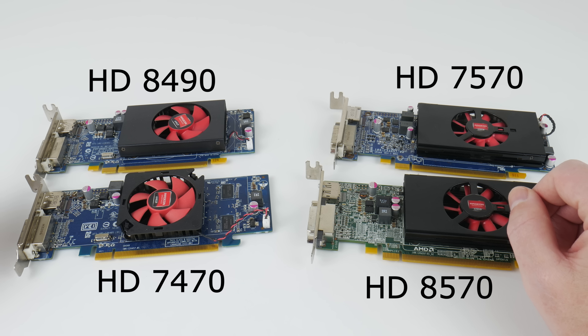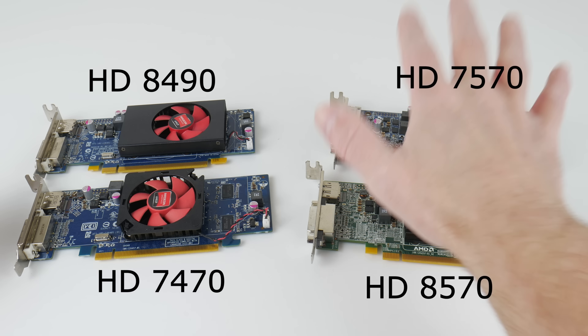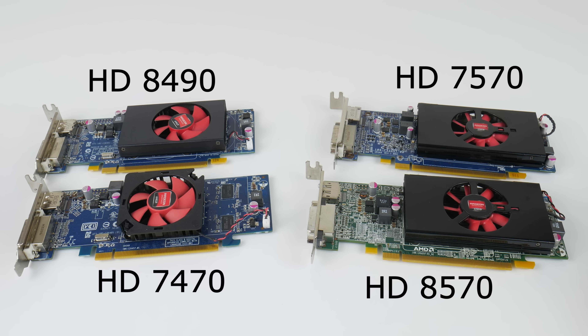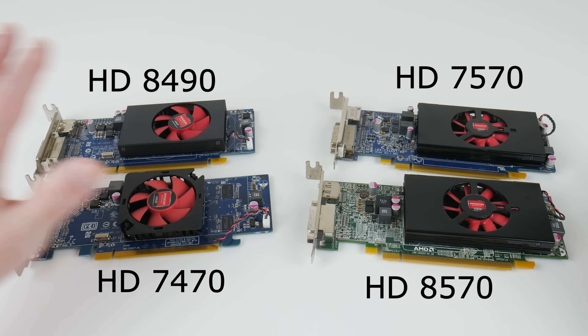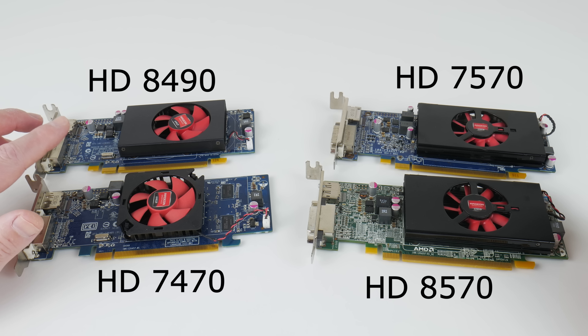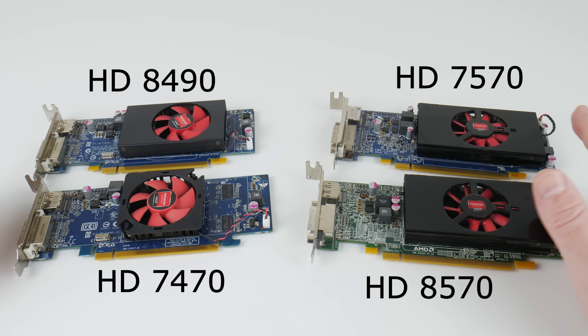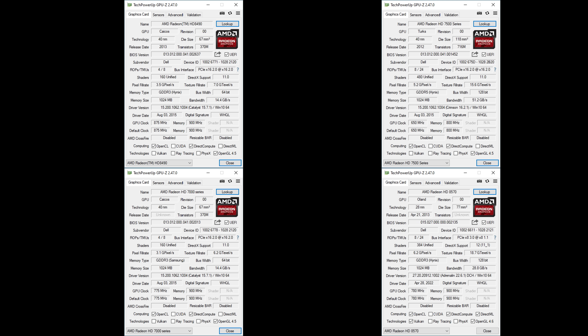Let's start by looking at 3D performance. The cards on the right side are significantly faster — model numbers starting with 75 and 85 will be much faster. They've got a 128-bit memory interface. In comparison, the cards on the left side only have a 64-bit memory interface, so the memory bandwidth is significantly lower. Model numbers starting with 74 or 84 are not as fast as the ones with 75 or 85.